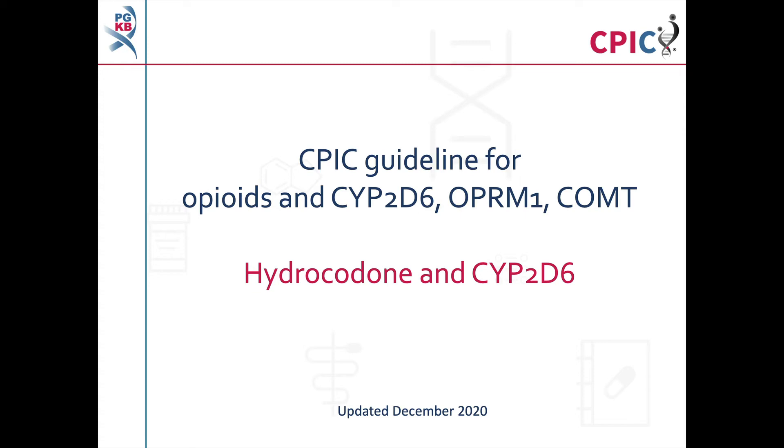This is a summary of the CPIC guideline for opioids and variation in the genes CYP2D6, OPRM1, and COMT. This video will specifically discuss the recommendations for hydrocodone and CYP2D6. Videos discussing the recommendations for codeine and tramadol can be found on the PharmGKB website and on the PharmGKB YouTube channel. This guideline was last updated in December 2020.